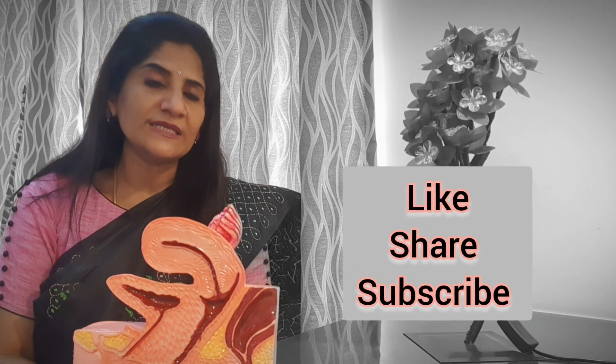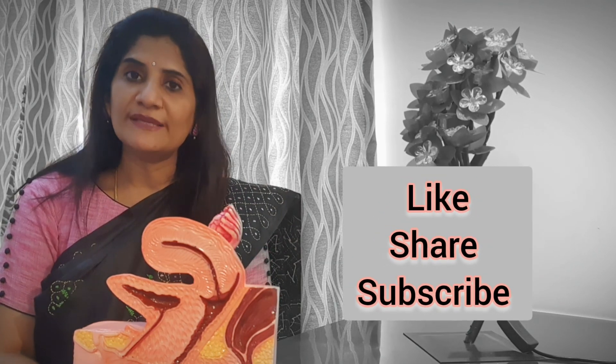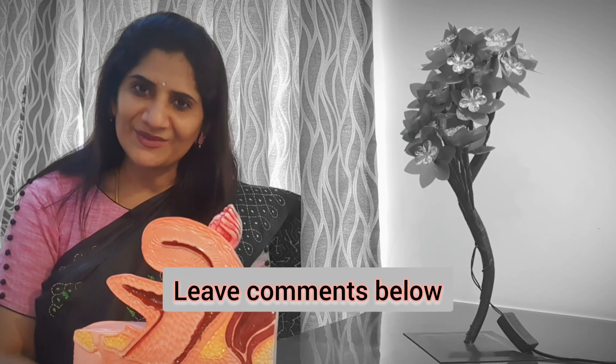If you like this video and want to understand more topics, please suggest in the comment box. Please do like, share, and subscribe so that we can make good health, especially for women, accessible to everybody. Thank you and take care.